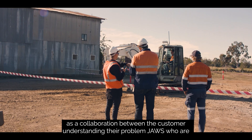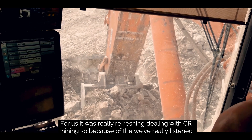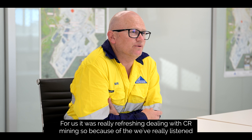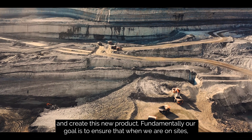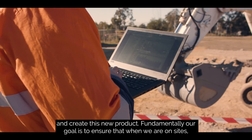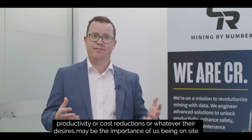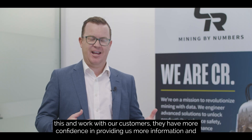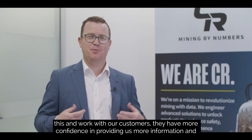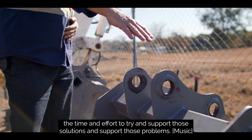Holistically, providing a solution to improve their fill factors had to be done as a collaboration between the customer understanding their problem, Jaws as the specialists in buckets and attachments, and CR as the specialists in GET. It was really refreshing dealing with CR Mining — the guys have really listened to their customer, and from that we've been able to work closely together and create this new product. Our fundamental goal is to ensure that when we are on-site, we understand what the customer's needs are — whether that's driving productivity, cost reductions, or whatever their desires may be. Being on-site and influencing that is critical to our success, and when we deliver, customers become more open about the challenges they face, knowing CR will spend the time and effort to support solutions.